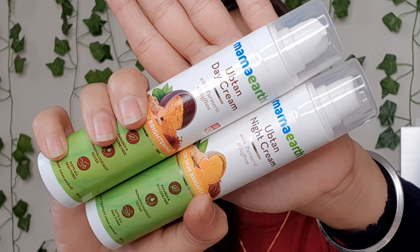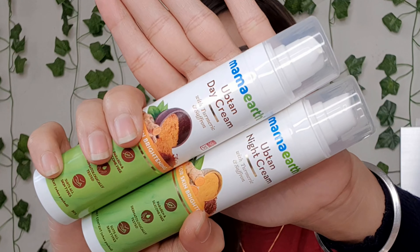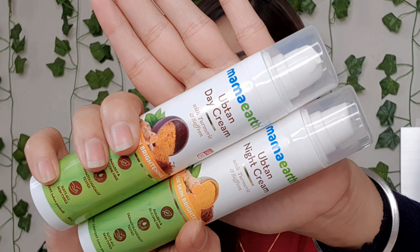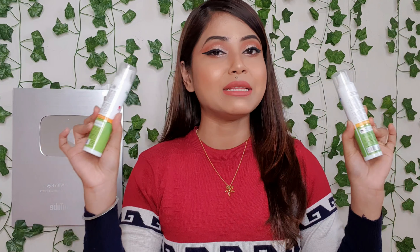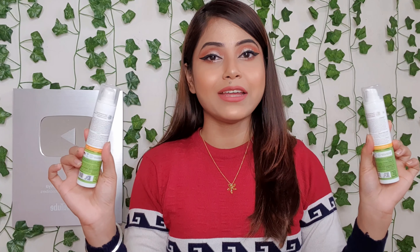These are the products: Mama Art Upturn Day Cream with turmeric and saffron, and Mama Art Upturn Night Cream with turmeric and saffron, both for skin brightening. Both bottles use a pump system, which I think is hygienic, because with normal creams you have to scoop with your fingertips, which is unhygienic.